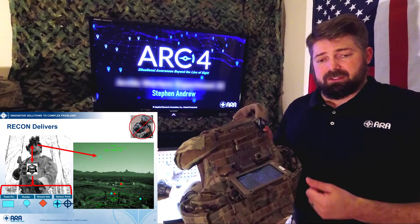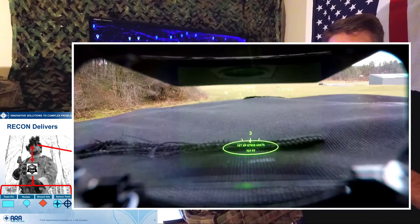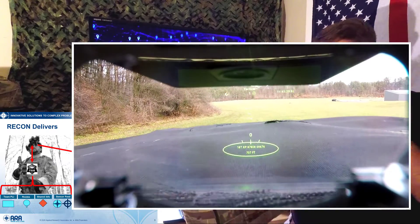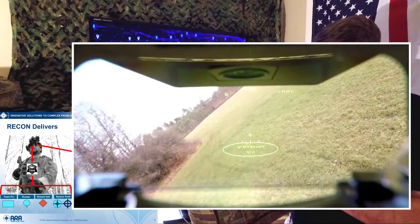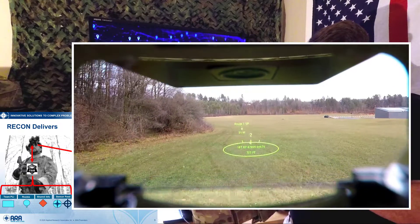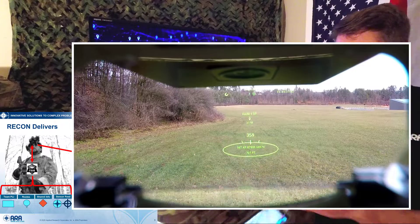The main advantage there is the warfighter no longer needs to rely on looking at the phone on their chest. Instead, the ARC-IV system allows for them to keep a heads-up, eyes-out posture in the world around them.